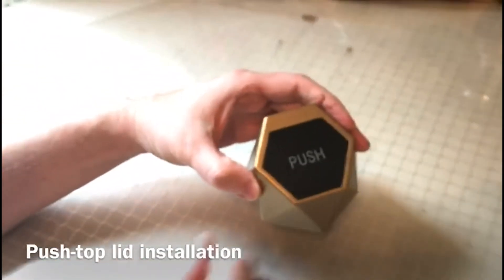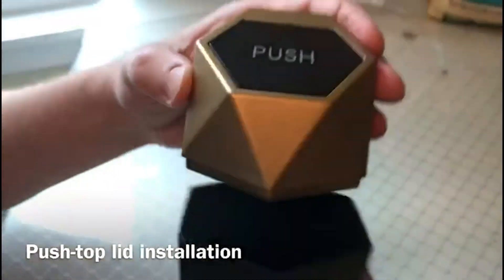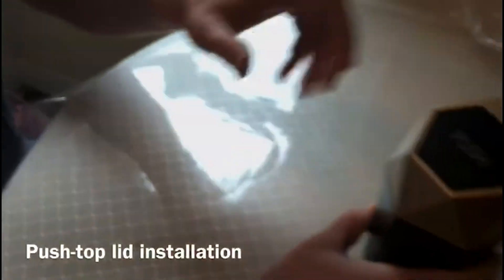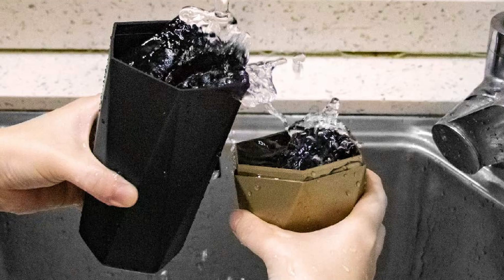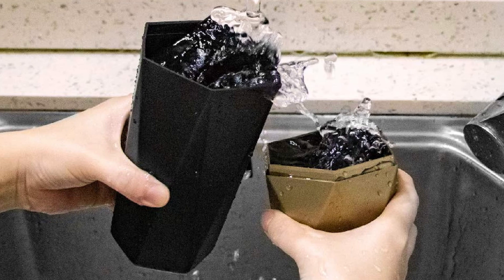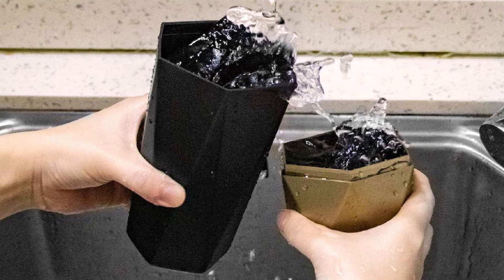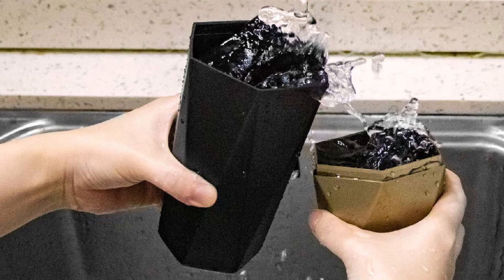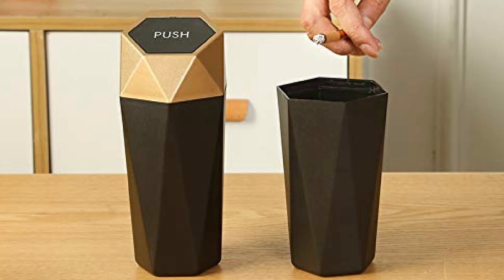One of its neatest features is the spring-loaded lid. Push down on it to insert your trash, and it flips back up to the closed position to keep your garbage from spilling out. Plastic construction means you can easily clean out this trash can with soap and water. And if you only need one of these trash cans for your car, Aldo suggests using the other as a desktop garbage receptacle or to store small items in your kitchen or bathroom.